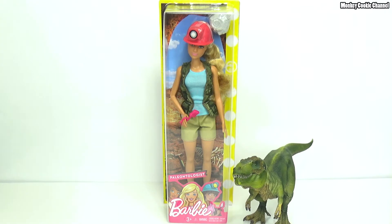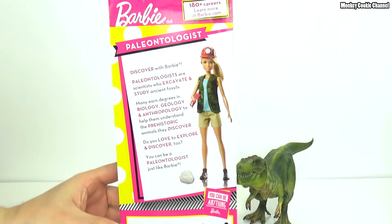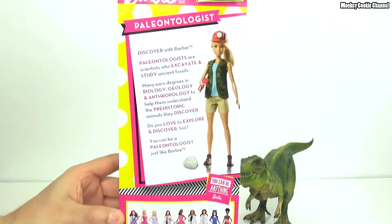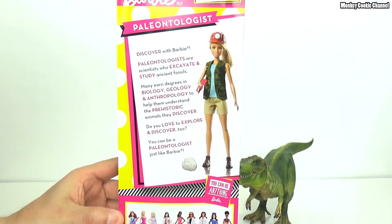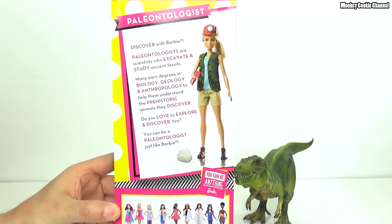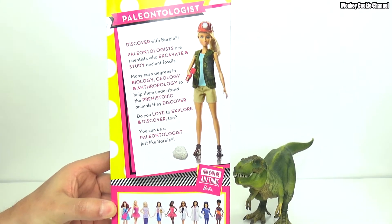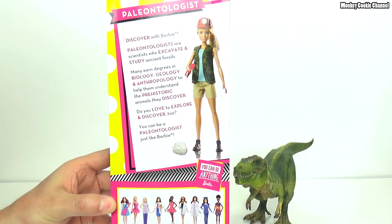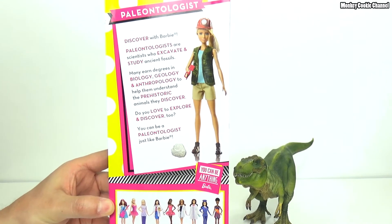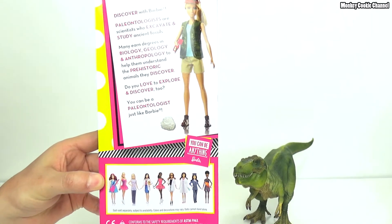This is Paleontologist Barbie. As you guys know, I love dinosaurs. I saw her and I freaked out because I thought she kind of looked like Ellie from Jurassic Park, which is one of the greatest movies ever made. But kids, if you're not 13, ask your parents first. The box says: paleontologists are scientists who excavate and study ancient fossils. Many earn degrees in biology, geology, and anthropology to help them understand the prehistoric animals they discover. You can be a paleontologist just like Barbie!